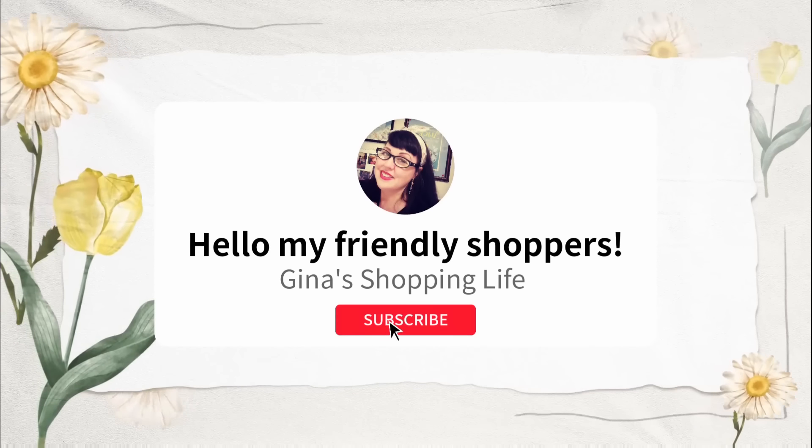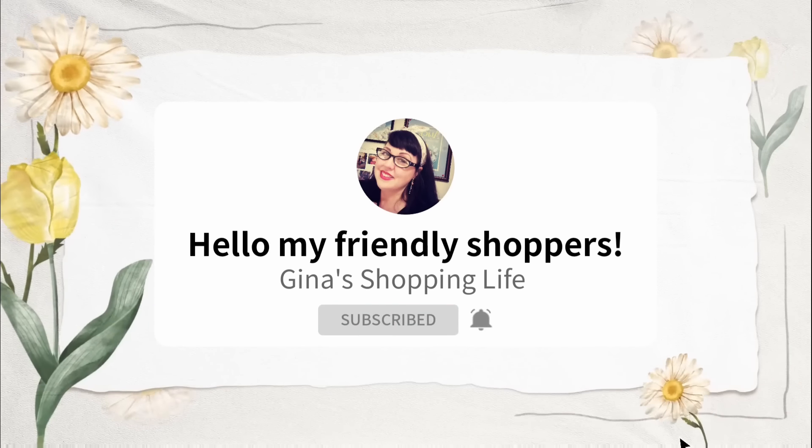Hello, my friendly shoppers and welcome back. This is Gina and this is my shopping life. I hope you're having a great day so far because we're back at Costco. We're gonna go over all the new arrivals we found this week. If you want to know the latest here at Costco, all the great deals and new arrivals, please hit that subscribe button and help us reach 100,000 subscribers by Christmas time.